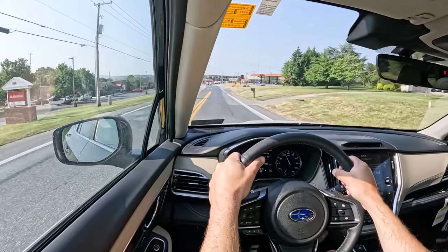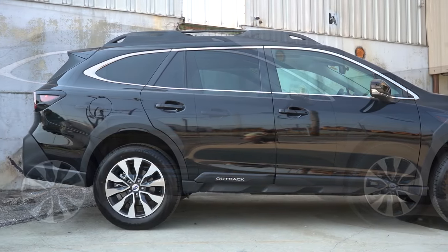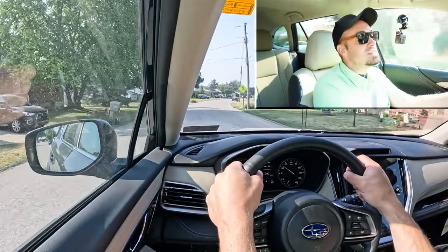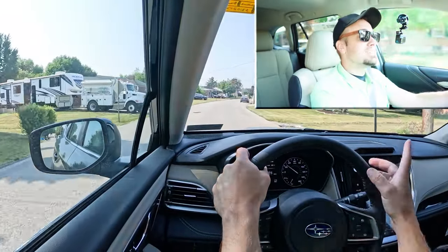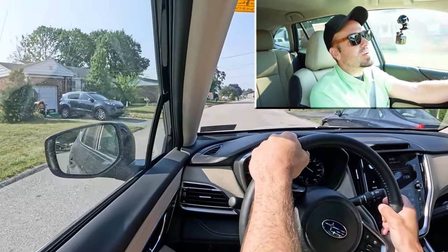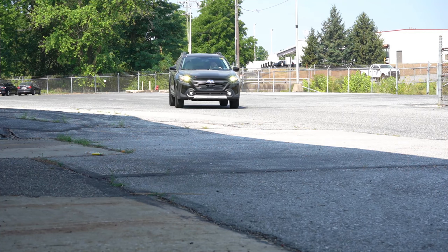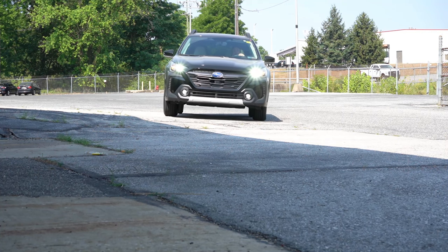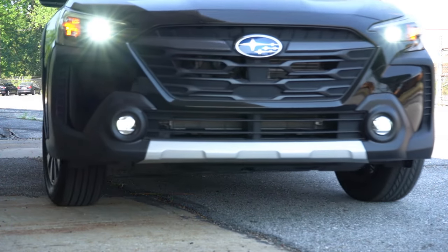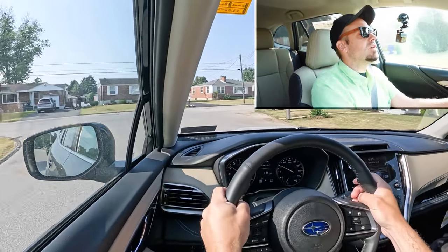Touching on suspension and handling: up front you get an independent strut-type front suspension, and in the back a double-wishbone-type rear suspension with front and rear stabilizer bars. Ride quality has actually been really good — one of the first things I noticed. This is definitely absorbing York's road imperfections quite nicely, and it's actually really impressive. It's not an adaptive damping suspension or anything fancy — just a really well-tuned suspension.